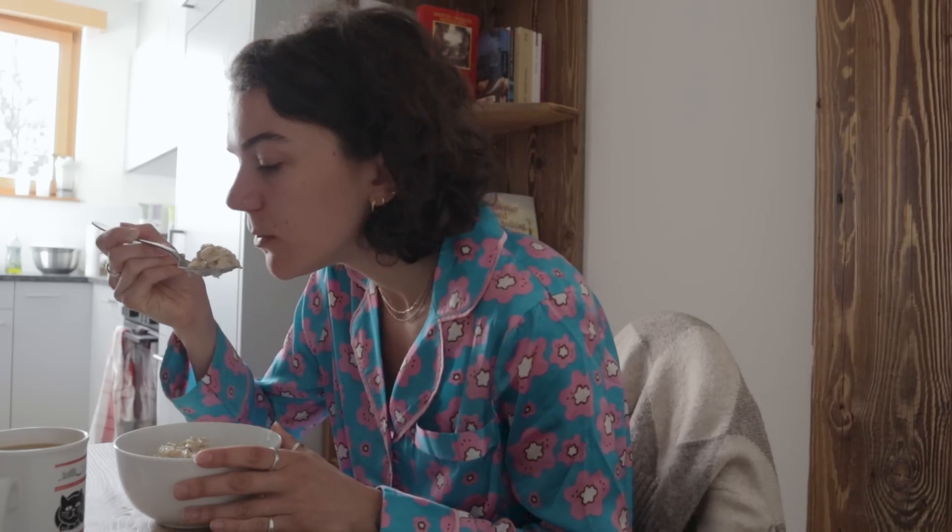I'll talk a little bit more about how my nutrition will be slightly different whilst I'm at altitude later on in the video. So porridge and tea down the hatch, it was time for an easy run.